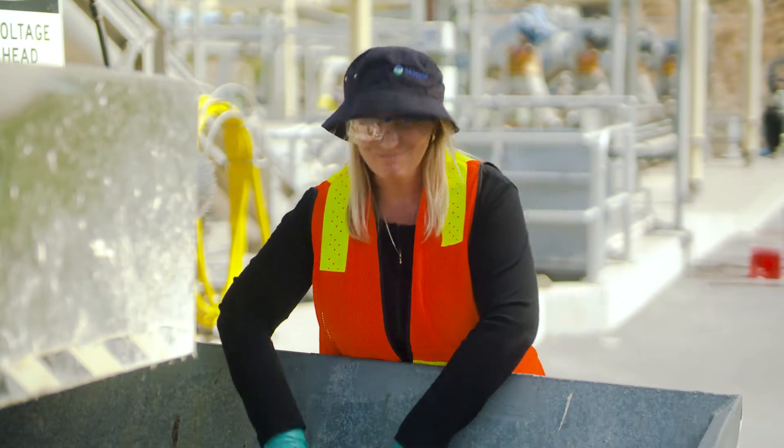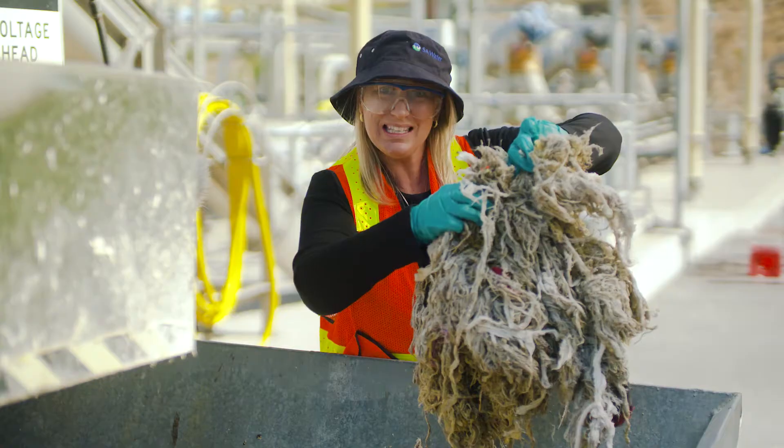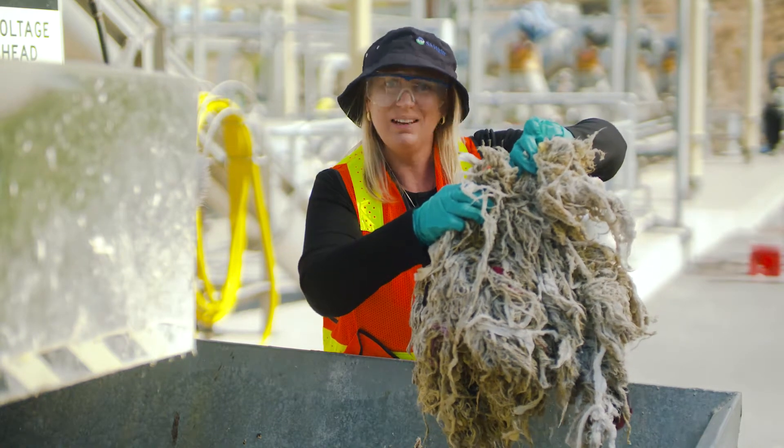So they actually look like this — it's disgusting, it smells, and this stuff ends up in landfill. Spread the word, let's keep our sewers healthy.